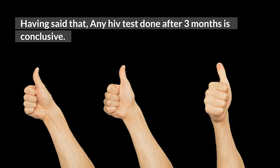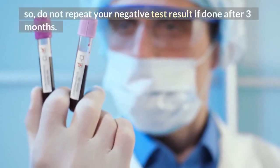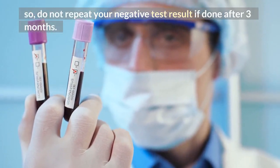Having said that, any HIV test done after 3 months is conclusive. So do not repeat your negative test result if it was done after 3 months.